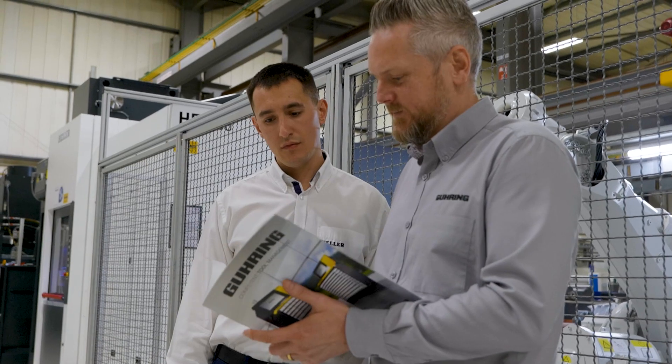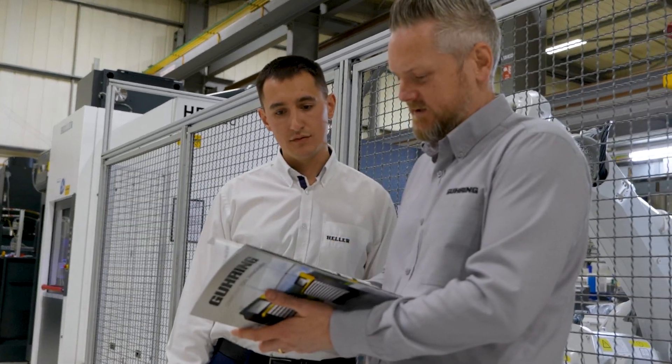At Hella we pride ourselves on being a collaborative company, and this project that we've recently collaborated on with Göring has been a perfect demonstration of that. When we talk about collaboration it's not just a case of working together — it's about aligning our values and expertise.